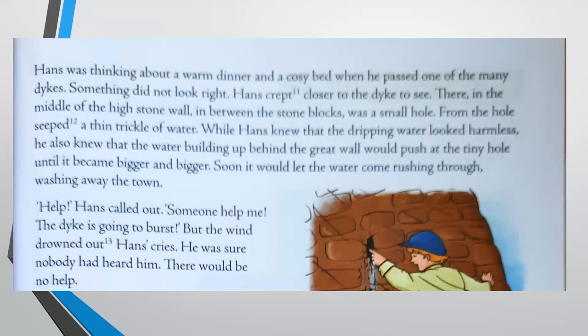While Hans knew that the dripping water looked harmless, he also knew that the water building up behind the great wall would push at the tiny hole until it became bigger and bigger. Soon it would let the water come rushing through, washing away the town. The water was building up behind the great wall and would push harder through that hole, making it bigger and bigger until the entire wall caved in. Then water would enter the city and flood the entire place, and people would drown. It was a very dangerous thing.